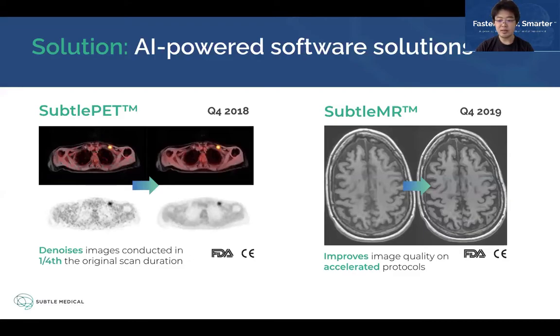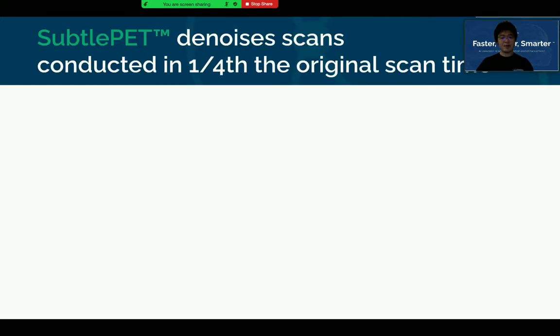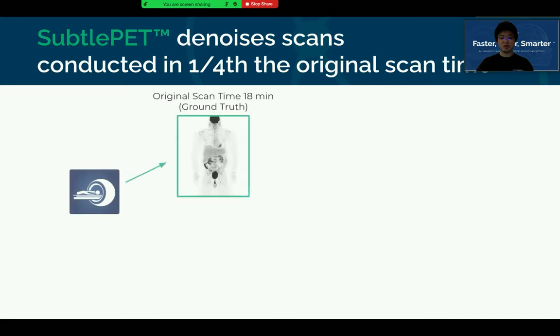Sato now has two FDA-cleared and CE-Mark software solutions, called SatoPAT and SatoMR, both designed to improve the quality for a center's accelerated imaging protocols. SatoPAT denoises images acquired in a quarter of the original scan time, while SatoMR improves image quality of routine and accelerated protocols by denoising and increasing sharpness. SatoPAT is routinely used in oncology and neurology applications for diagnosis, interventions, and prognosis.